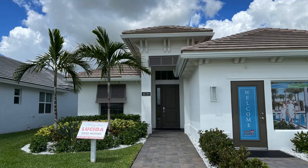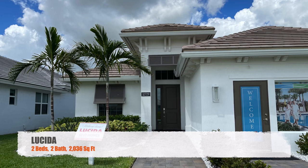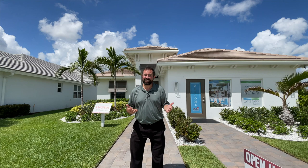We do have GHO homes here that we're touring. The home behind me is a two-bedroom, two-bathroom home with a two-car garage and a den. The current square footage is 2,036. The current base price is $464,999. The base price does not include lot premiums or upgrades. Lot premiums go from $5,000 to $45,000, plus upgrades.